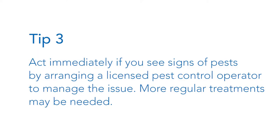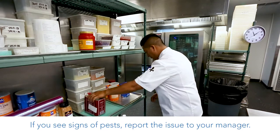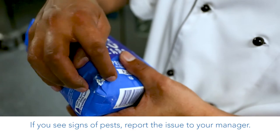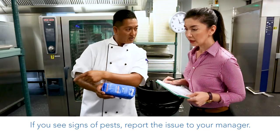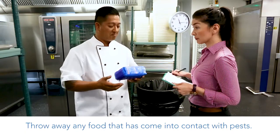Tip 3: act immediately if you see signs of pests by arranging a licensed pest control operator to manage the issue. More regular treatments may be needed. If you see signs of pests, report the issue to your manager. Throw away any food that has come into contact with pests.